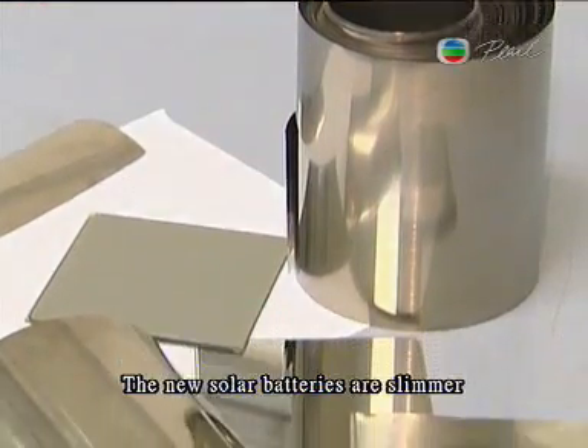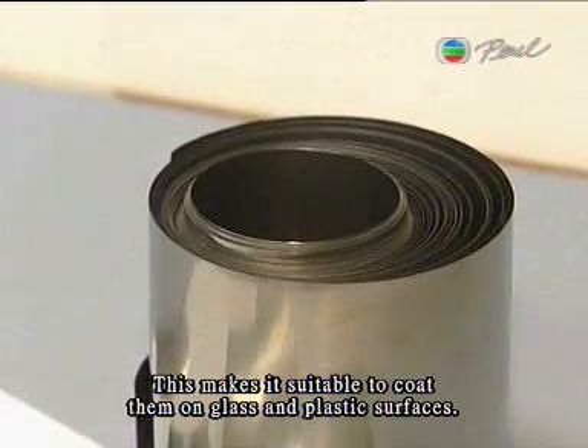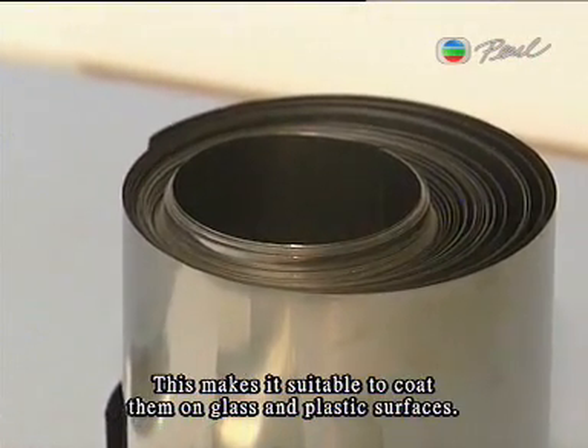The new solar batteries are slimmer than the popular crystalline silicon solar cell, making them suitable to coat on glass and plastic surfaces.